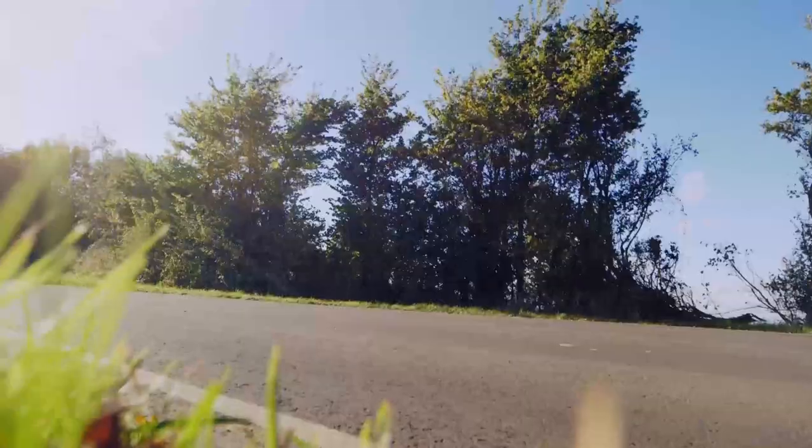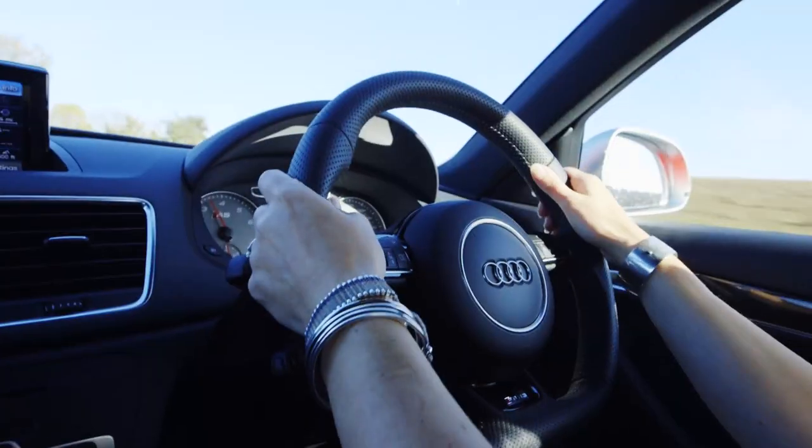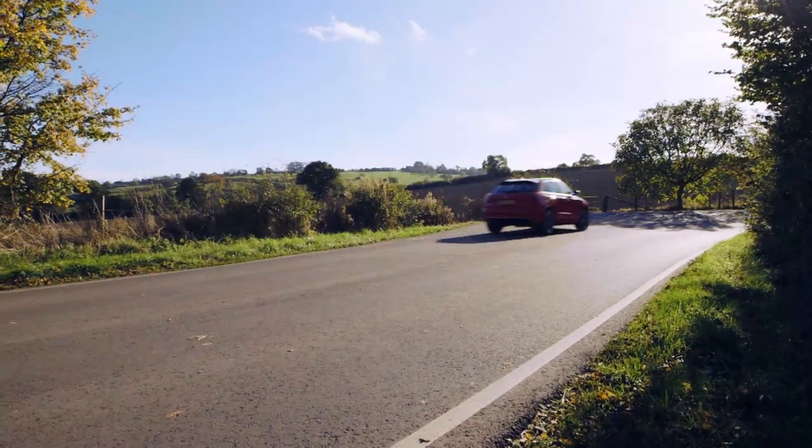The RS sits 25mm closer to the ground than the standard Q3, and that means it handles far more like a sports car than an SUV.